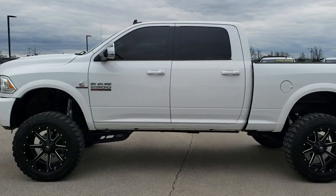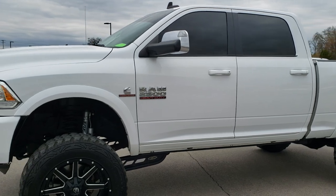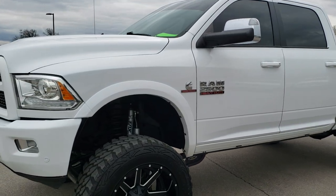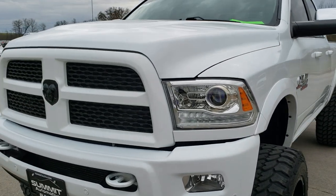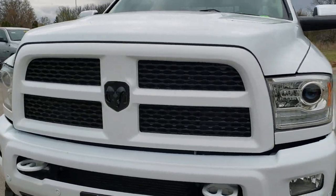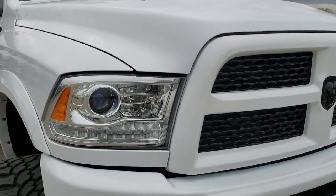This is stock number 10025. We are here at Summit Automotive in Fond du Lac, Wisconsin, your new and used heavy duty truck headquarters. Today we are checking out this super clean 2016 Ram 2500 crew cab short box.